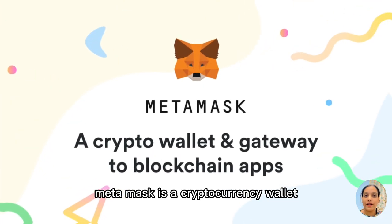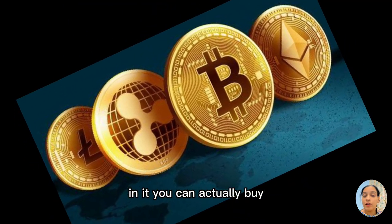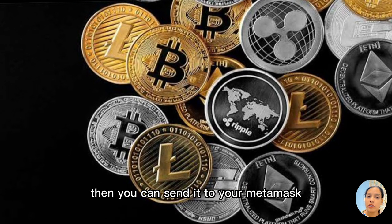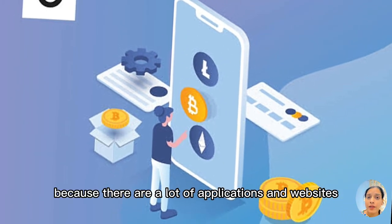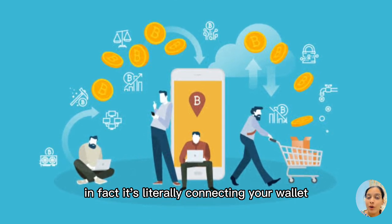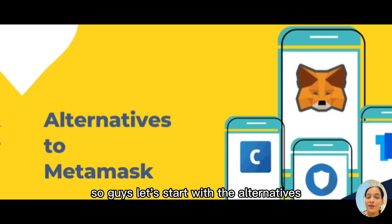What is MetaMask? MetaMask is a cryptocurrency wallet for Ethereum-based tokens. It allows users to interact with decentralized applications and exchanges. In it, you can actually buy, swap and deposit tokens in and out of supported exchanges. For example, if you have your coins in Crypto.com, then you can send it to your MetaMask and vice versa. Because there are a lot of applications and websites that ask users to register first on MetaMask for any kind of transaction. It's literally connecting your wallet to any website or application where they can use your money from the wallet, of course with your permission only.